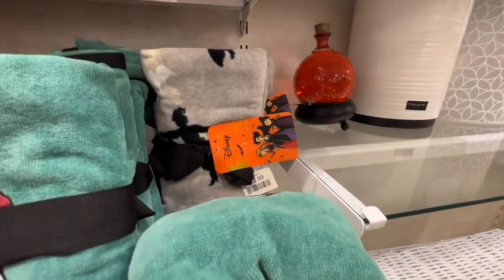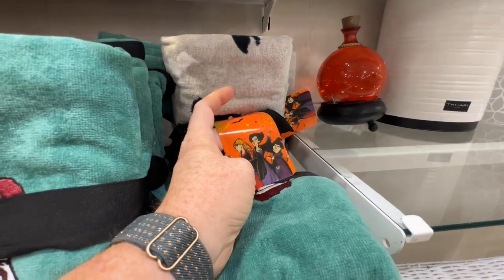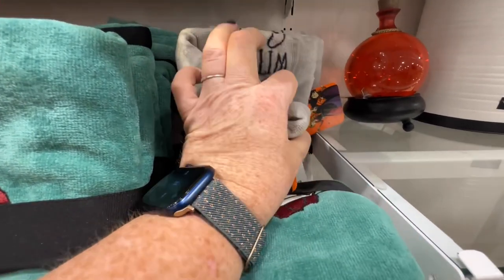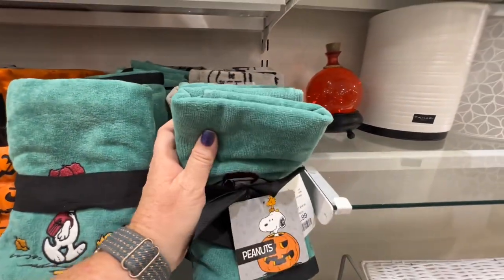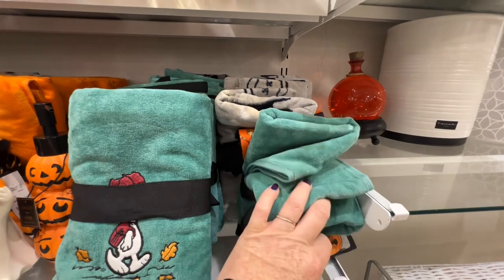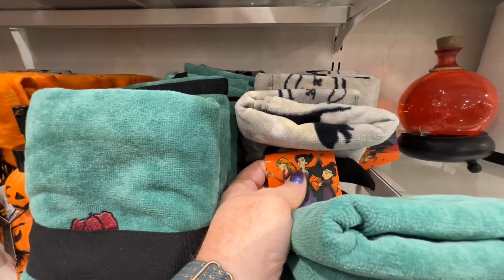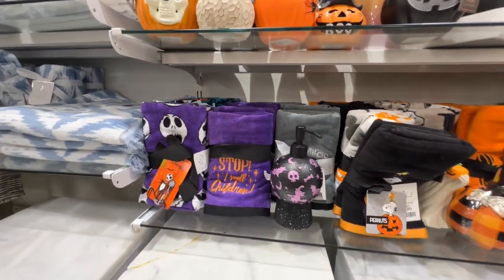Hocus Pocus — I'm not thrilled. I feel like they're doing a cartoon Hocus Pocus because everything Hocus Pocus this year is the illustrated drawing version. I don't really like it, especially since Winifred isn't even a redhead — she's got black hair or something. And we all know Winifred is a redhead.